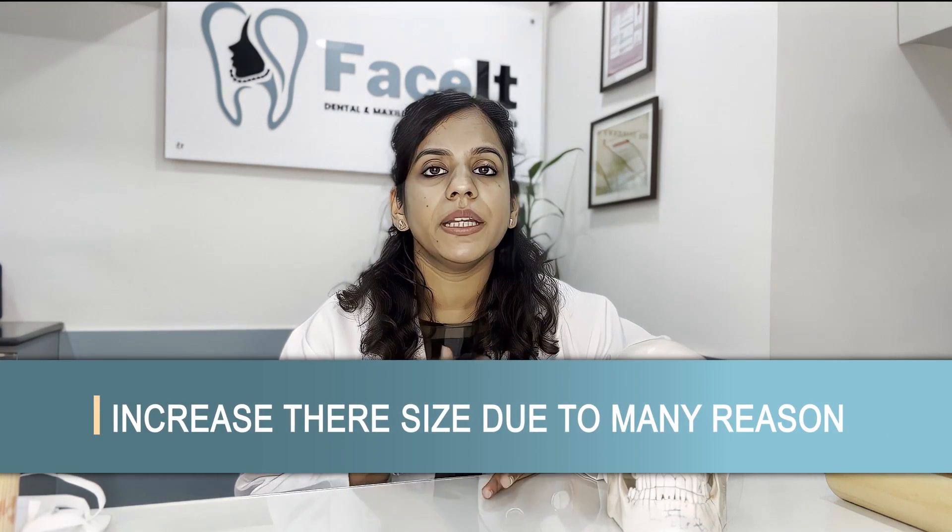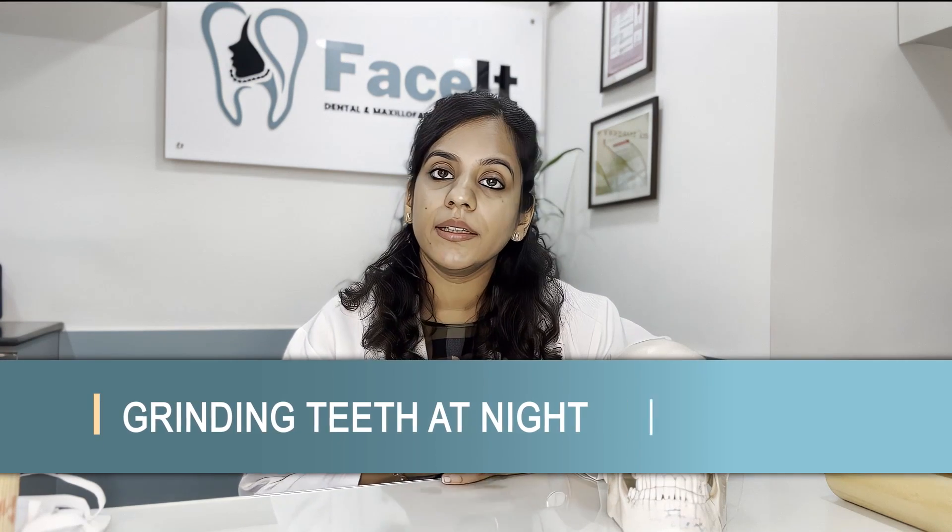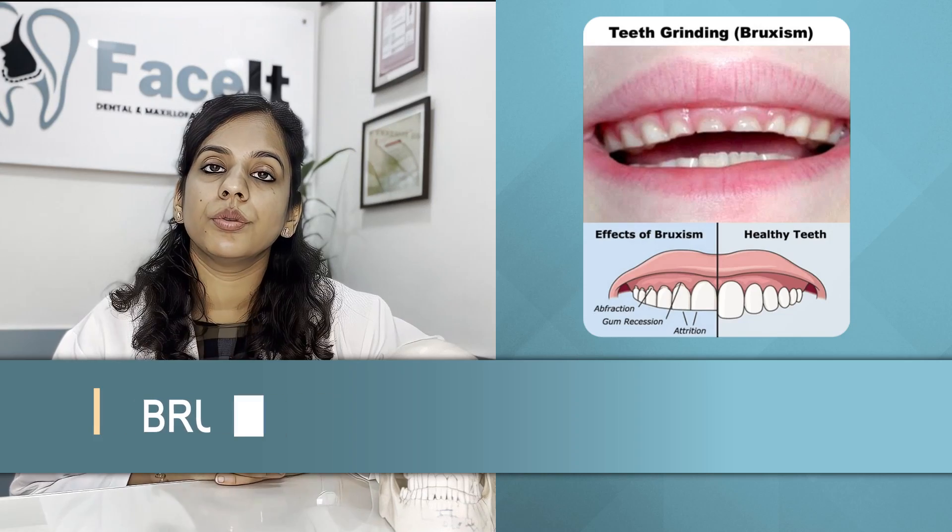This muscle gets bulked up and increased in size due to many reasons. The most common being patients who have a habit of grinding their teeth at night, which is called bruxism, are most prone to this condition of masseteric hypertrophy.